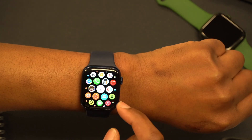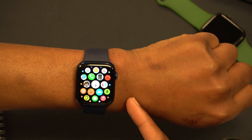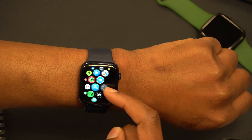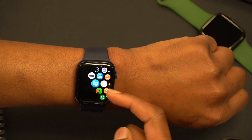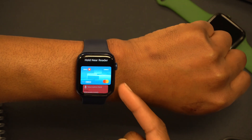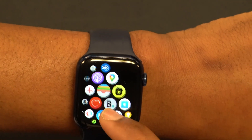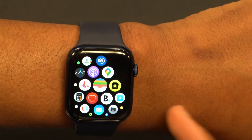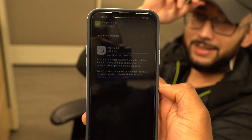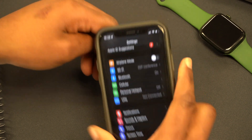The first change I'd like to mention is bug fixes. There were a lot of issues with the Wallet app — whether using a credit card or the Apple Card, sometimes cards would go missing from the Wallet app, or Apple Pay wouldn't work. I'm happy to report this issue appears fixed in 8.4.2. If it persists, also update your iPhone to iOS 15.3.1.